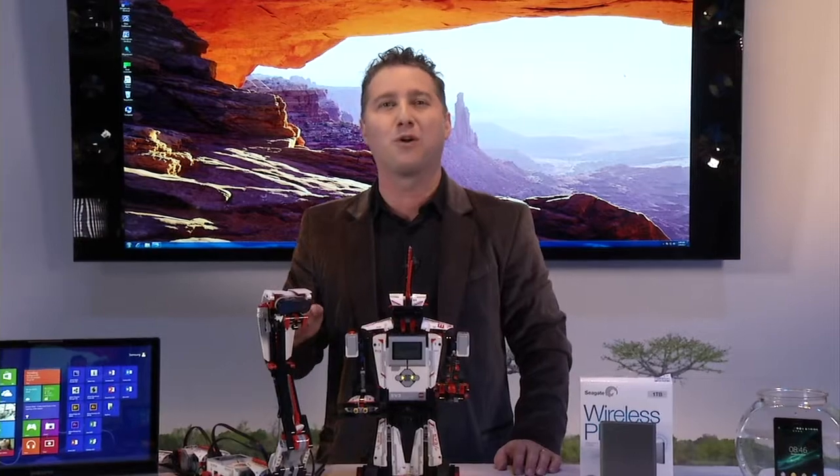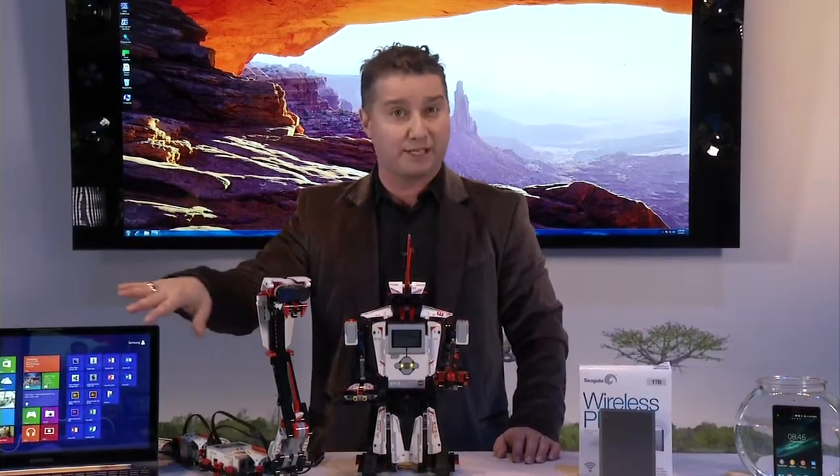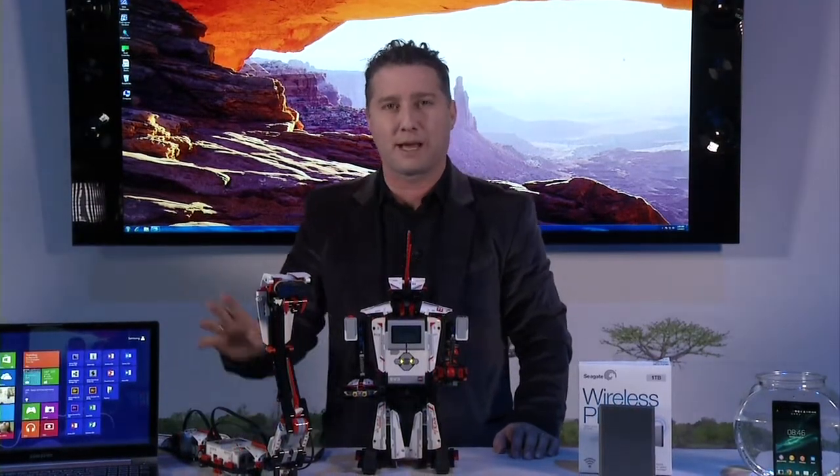It boots up from sleep mode in only two seconds and lasts 11 hours on a single charge. You've got the best of both worlds — touch and a keyboard and mouse — from Samsung's Series 7 Kronos, coming out in 2013.